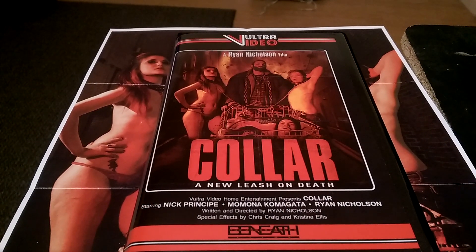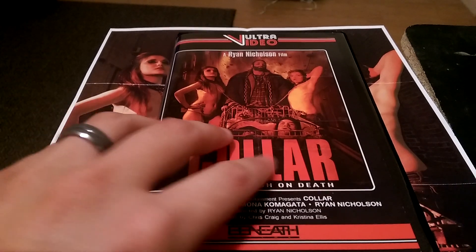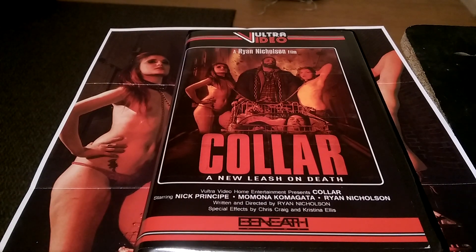There will be a link down below that you can go over and read my written review for the film. I have not been asked to do this — I'm doing this basically because I really enjoyed the actual release itself, and of course I enjoyed the movie quite a bit as well. But anyways, to the actual release: this is a large clamshell VHS released by Vulture Video.